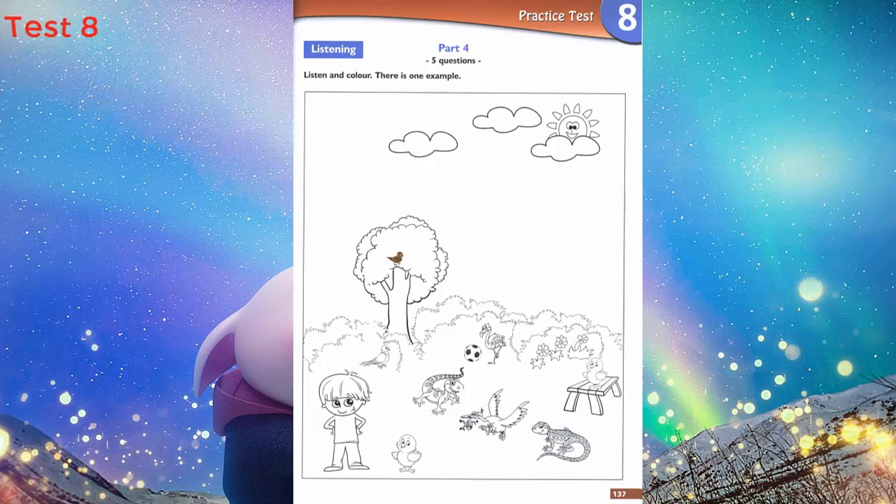2. Look at the bird under the tree. I can see it now. Can I colour it? Yes. Colour it yellow. A yellow bird under the tree.